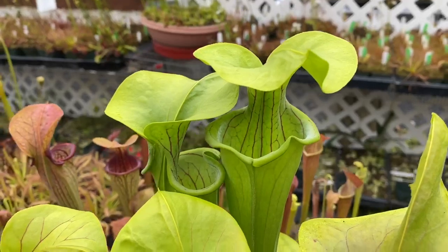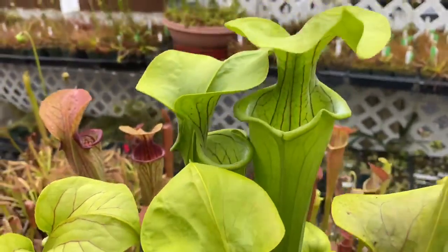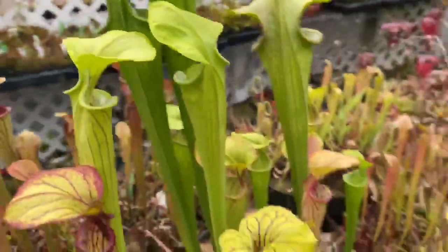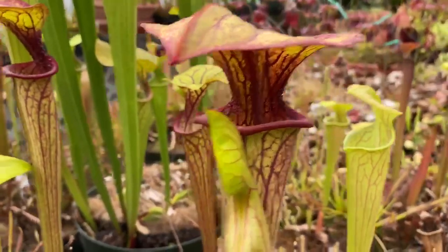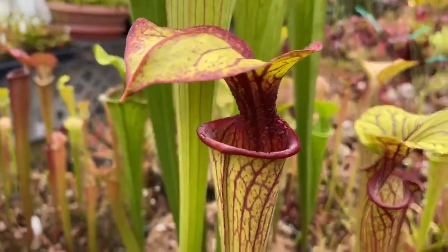Most of the ones you can get in cultivation are green like this. I've made some really beautiful clones though, like red throats like this, and they'll darken up and be even more red by the end of the season, believe it or not. That's another red throat there.